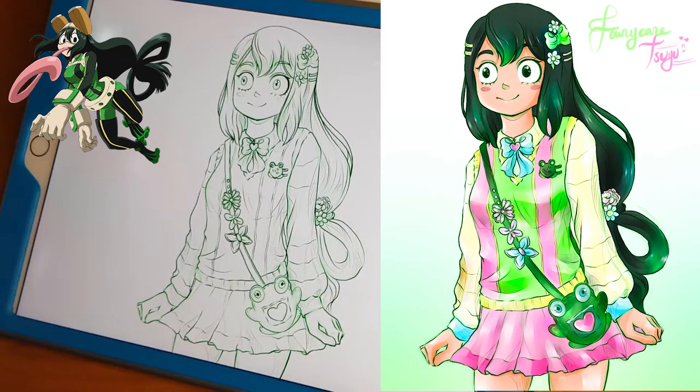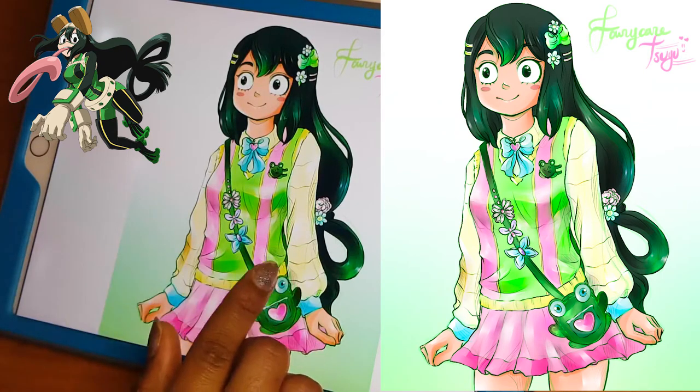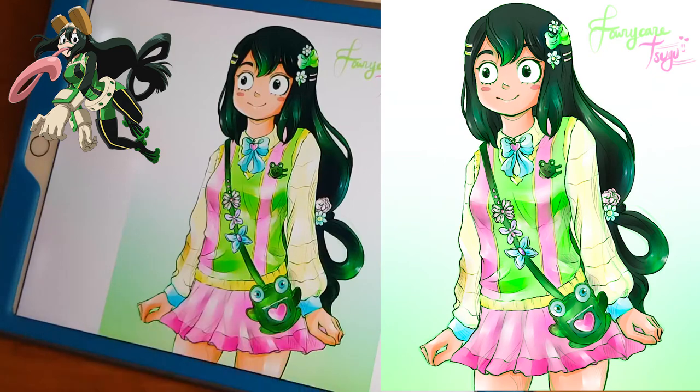Tsuyu is fairy core, and I think her theme of being part of nature and being a frog really goes well with that. I just really wanted to draw her in a really cute outfit. She's already very cute — she is my favorite female character in My Hero Academia. I wanted to draw her in an adorable outfit filled with nature-themed ornaments. In the final version, I tried to incorporate a little bit of her hero costume into the outfit — you can see these two little stripes.